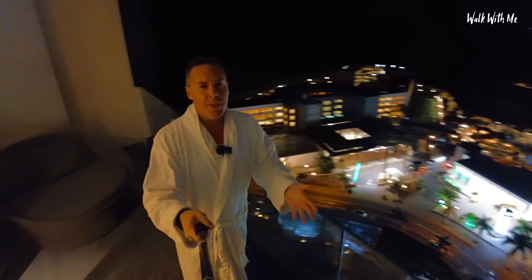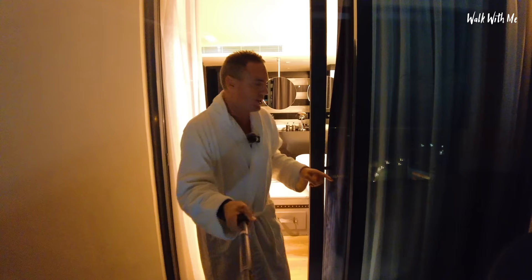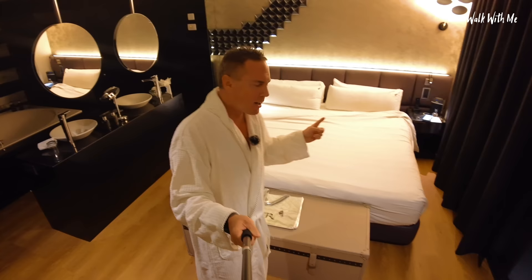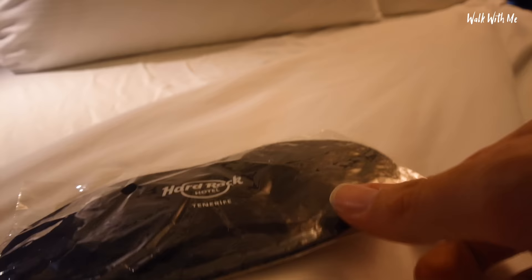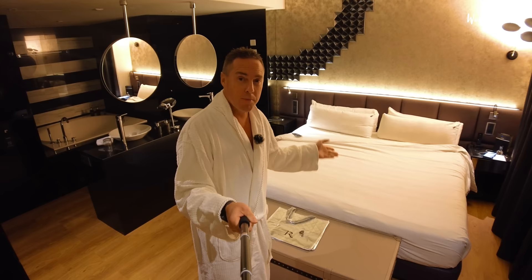Something I've noticed about five-star hotels is that they offer a turndown service. If you don't know what that is, basically they come in the room and refresh it. Most importantly, they make the bed ready for sleep — so they'll put some chocolates by the bed, maybe an eye mask or more chocolates on the bed, and then fold the sheets back.